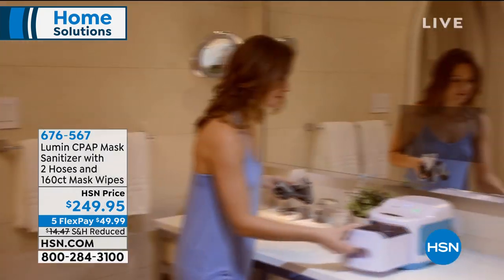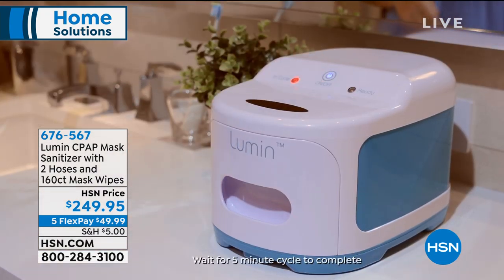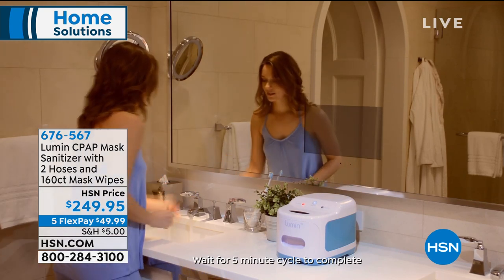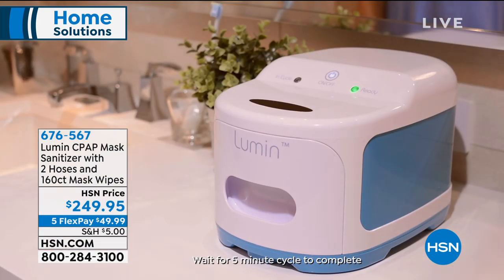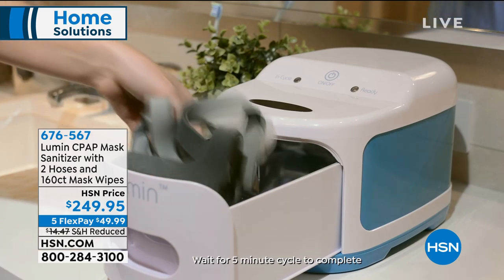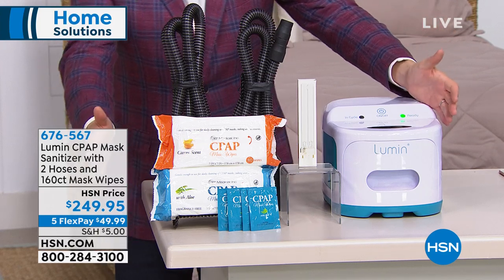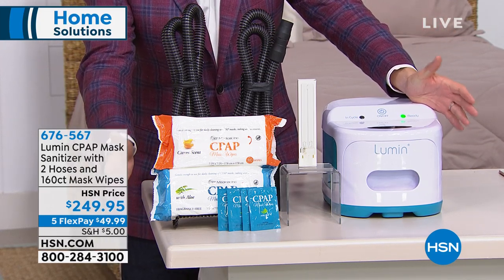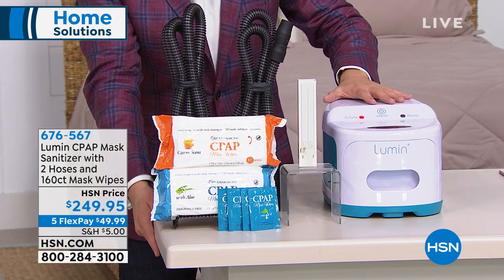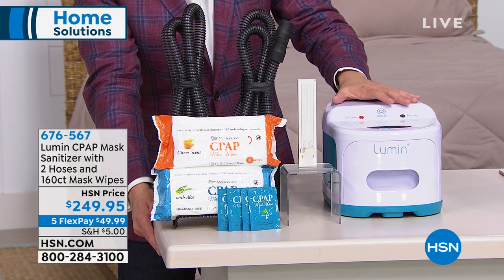This is a product called the Lumen. It has changed the way CPAP machine users clean their machines, using powerful UV light instead of a two-hour process — it takes just five minutes. This product has been so well received that extra quantity was brought in for the premiere launch. This machine retails for $300, and we're offering it for premiere week at $249.95, saving $50.